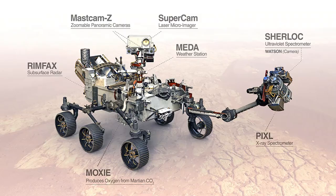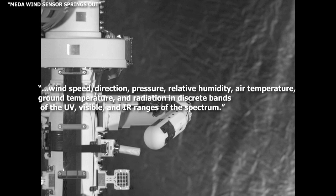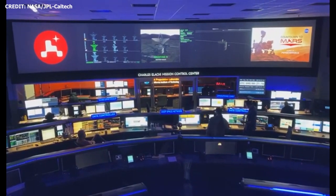MEDA, or the Mars Environmental Dynamics Analyzer, onboard Perseverance is expected to yield insight on the Martian climate. According to NASA, MEDA consists of a suite of environmental sensors that will measure wind speed and direction, temperature and humidity, and also the amount and size of dust particles in the Martian atmosphere.